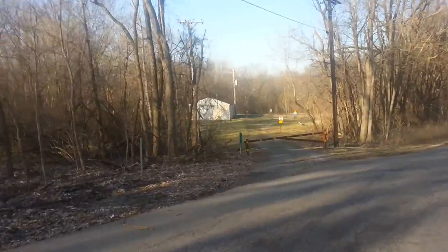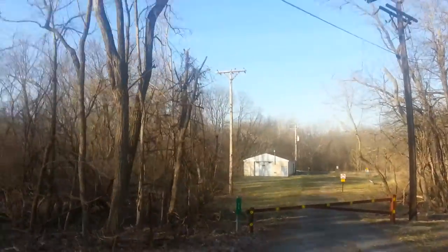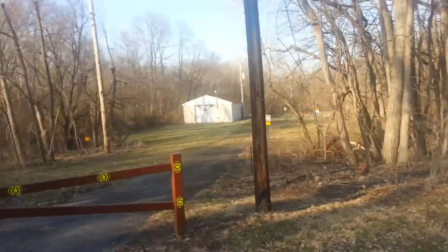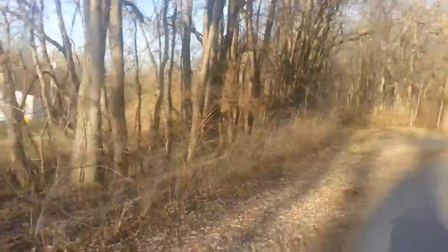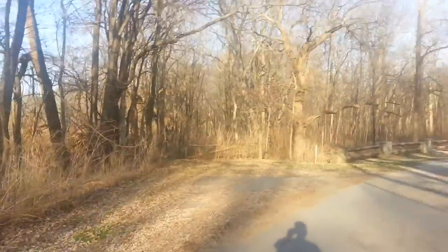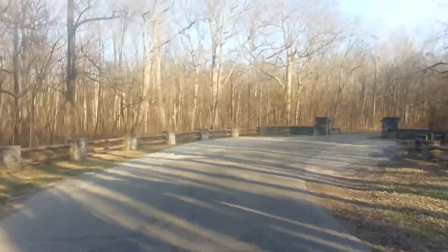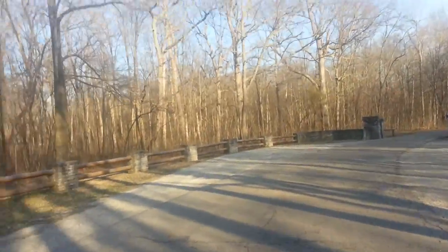This looks like a maintenance area, or possibly a deer area for controlling the deer population — possibly a firearms range. It is a firearms range. There's nobody there right now, but it's a pretty beautiful park.